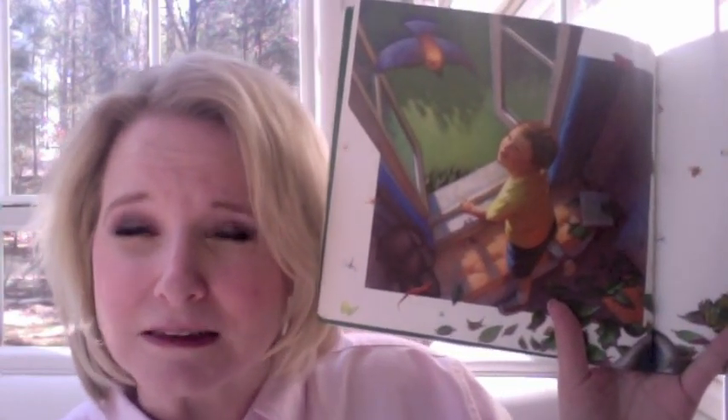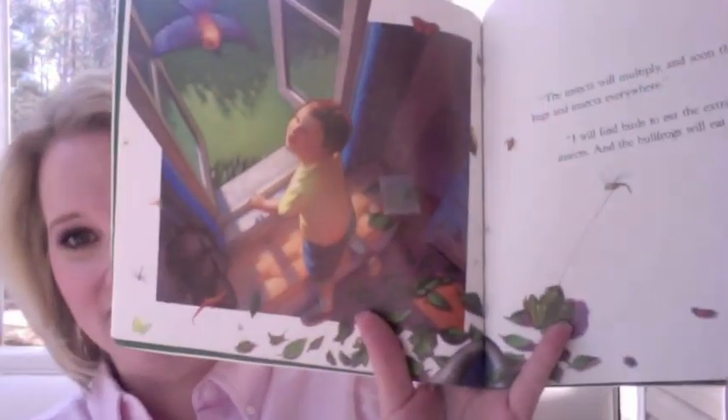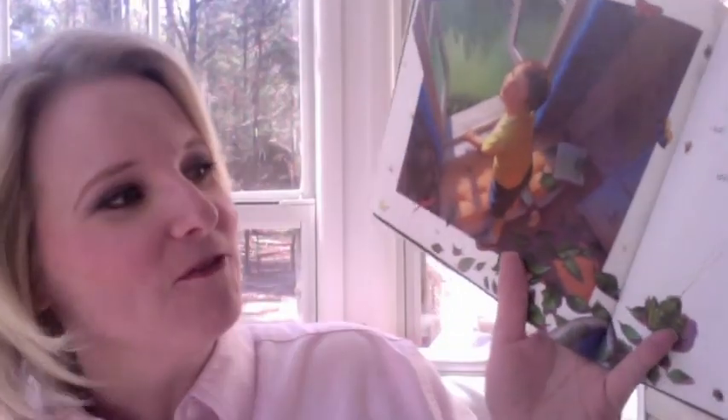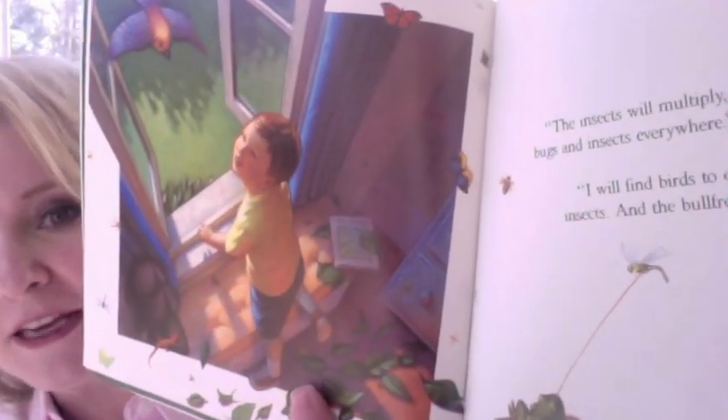"The insects will multiply and soon there will be bugs and insects everywhere." Ooh — Brian hadn't thought of that. Oh, actually he has! "I will find birds to eat the extra bugs and insects, and the bullfrogs will eat them too."